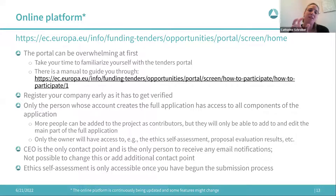Another aspect: you have to fill in all parts of the online form, and the ethics self-assessment is only accessible once you've started the submission process. Just have that in mind when planning your application — it doesn't take too much time but you need to account for it.